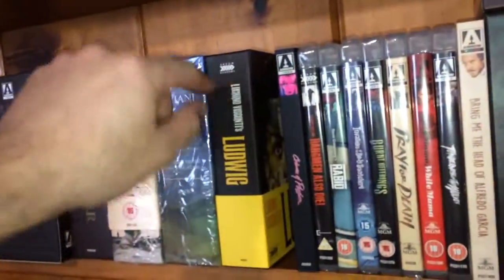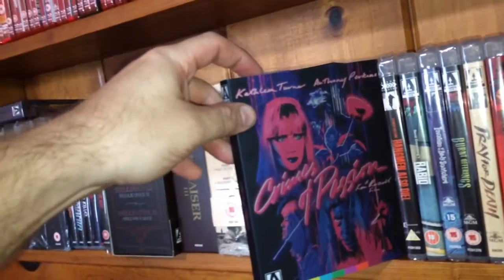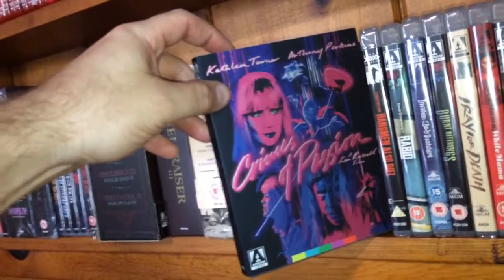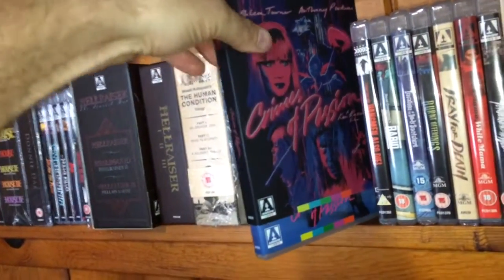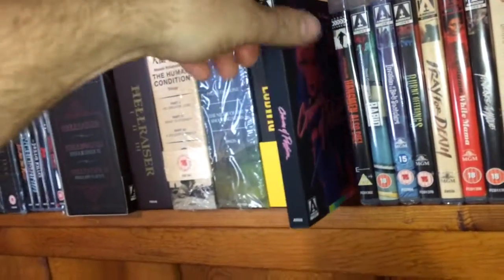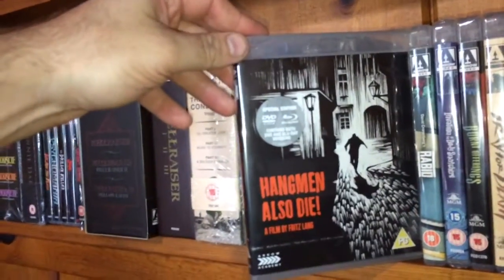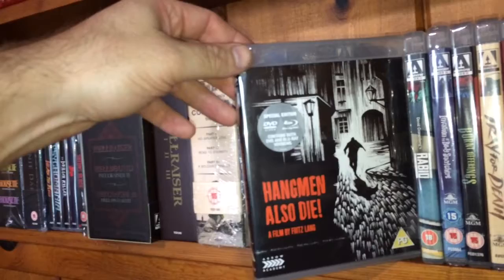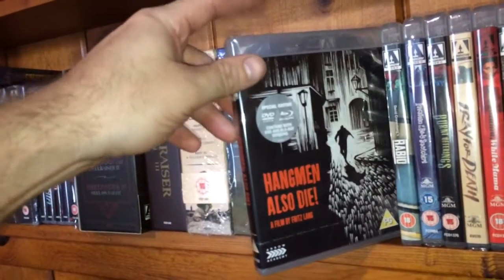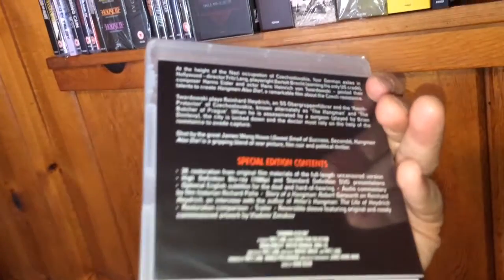The next one is a Kathleen Turner/Anthony Perkins film called Crimes of Passion — honestly the only reason I bought this is because of the awesome slip cover. I haven't seen the film yet. The next one is called Hangmen Also Die, a film by Fritz Lang — Blu-ray/DVD combo from Arrow Academy, the film came out in 1942.